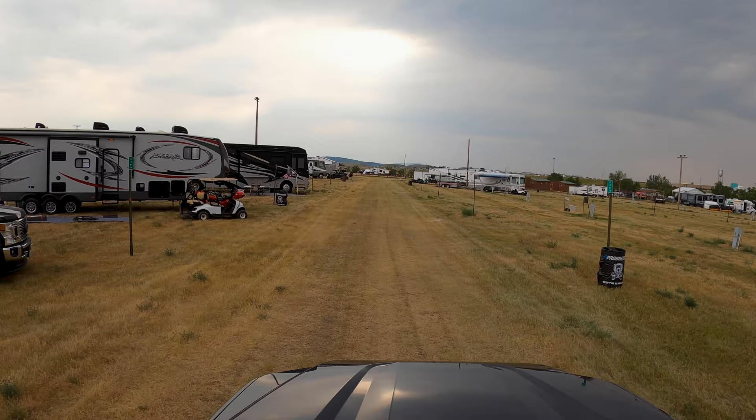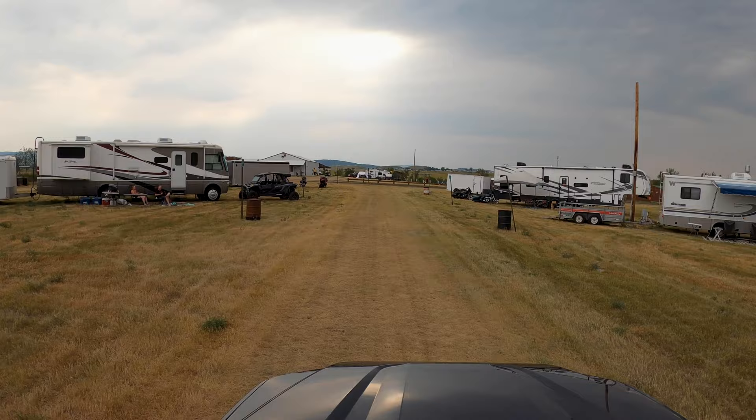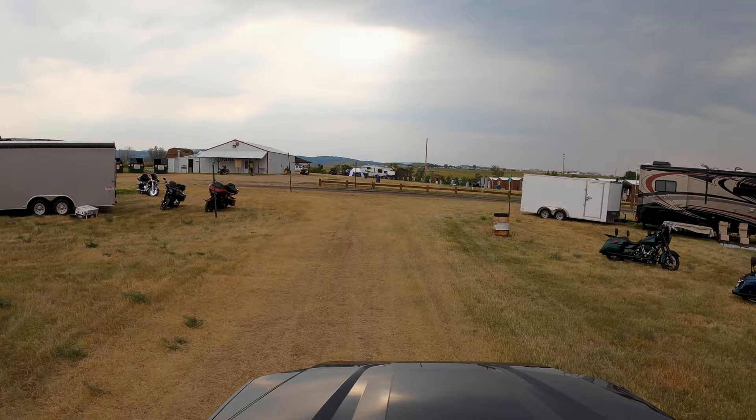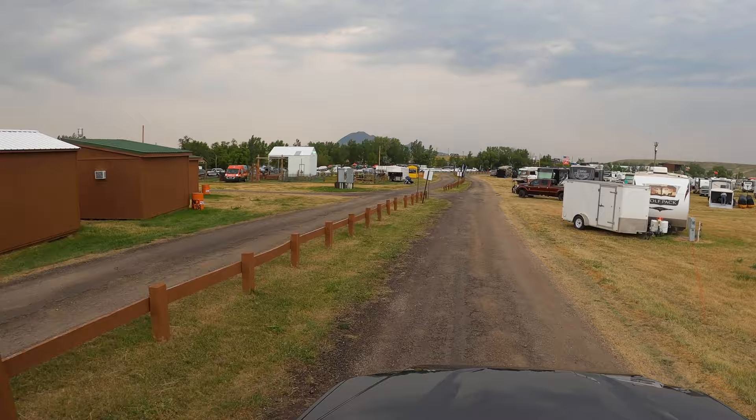We're running along the back side of the Progressive 40 heading back towards the shower house. This is a really, really big area. Basically how it works: if you check in and haven't already rented a camper on a specific spot, they're going to escort you in. If you don't really like where you're at, you can usually adjust it — unless you come in toward the end and there aren't many spots left, in which case you've got to take what they have.